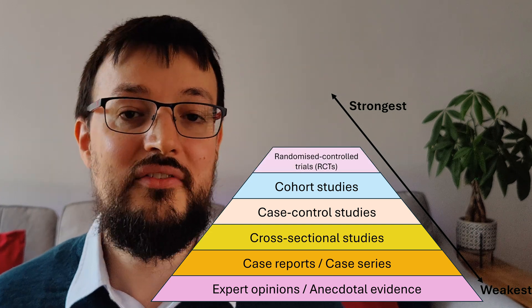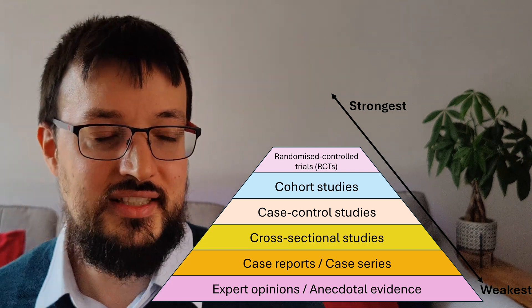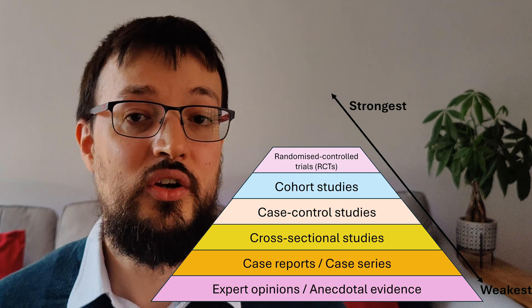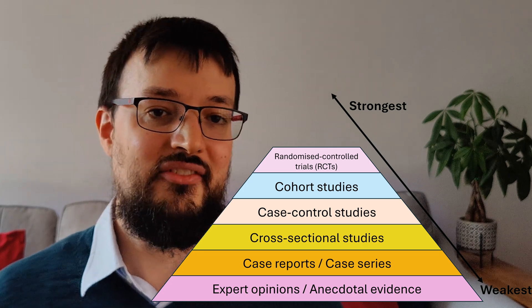Near the top of the pyramid, we have randomized controlled trials, or RCTs. RCTs are considered the gold standard for testing interventions because participants are randomly assigned to different groups, reducing the risk of bias. This allows researchers to make stronger inferences about cause and effect.